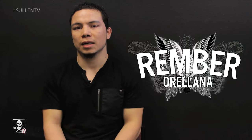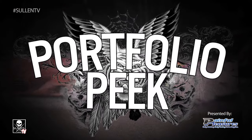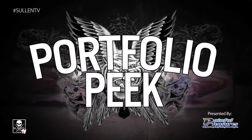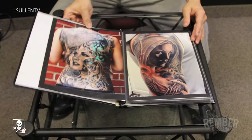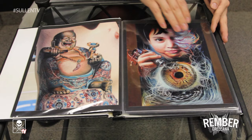My name is Rember Orellana, I tattoo out of Dallas, Texas. My favorite style of tattooing is black and gray — it's kind of like a fusion between black and gray and color. For me it's really hard to choose one of the styles, so that's why I try to mix it.